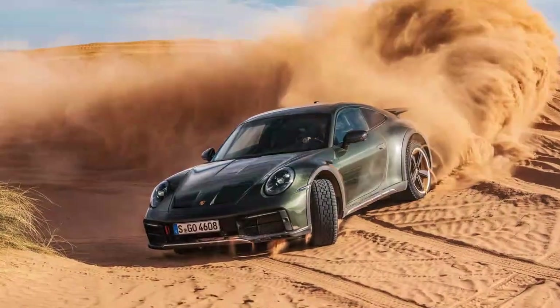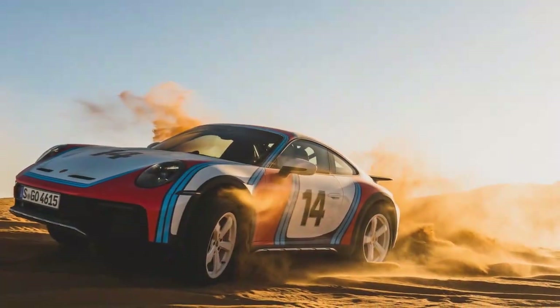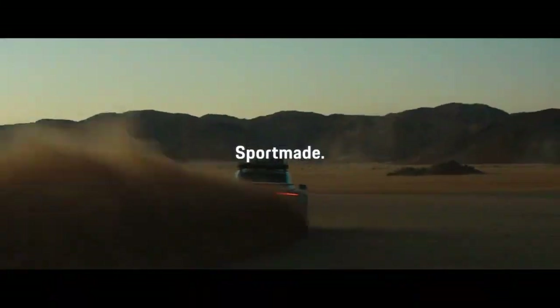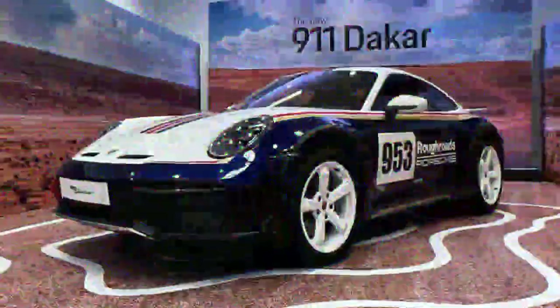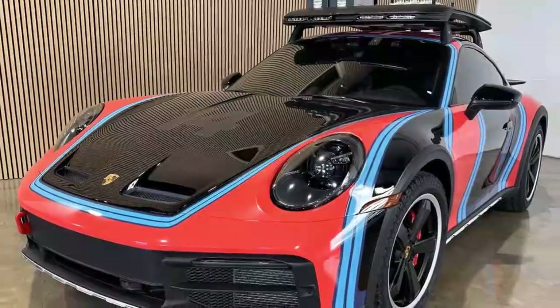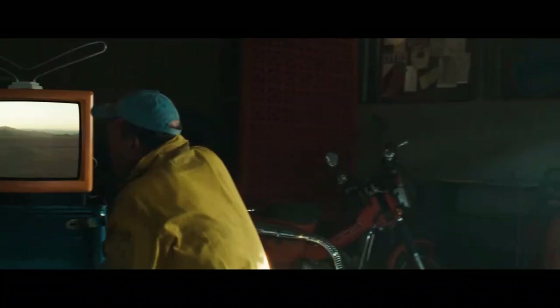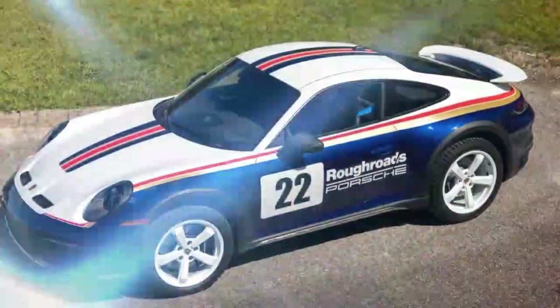Taking the Dakar off-road for the first time is a surreal experience. It feels unnatural at first, as you wouldn't typically take a high-end 911 sports car off the asphalt. But Porsche's modifications truly shine when you leave the paved road behind. With ample ground clearance, you can confidently tackle rough terrains without worrying about scraping the front bumper or damaging the tires on sharp rocks. Off-road mode splits power equally between the front and rear wheels, delivering maximum traction and ensuring the Dakar performs just as capably off-road as any dedicated off-roader. Rally mode is where things get truly interesting — made for loose surfaces, this driving mode exclusive to the Dakar features a rear-biased all-wheel drive configuration, sending about 80% of the power to the rear axle.